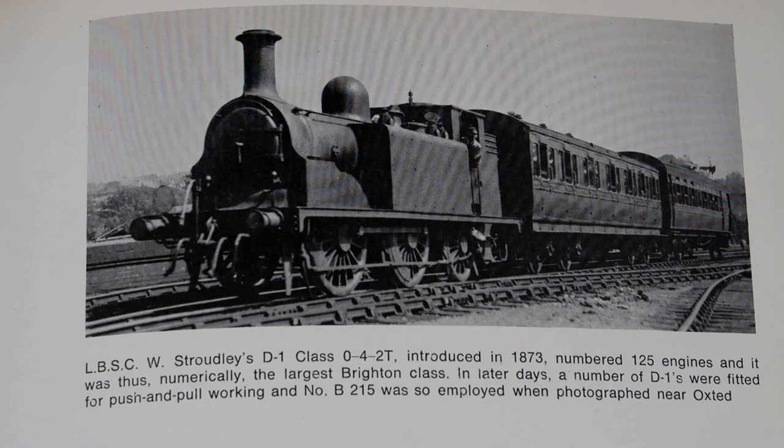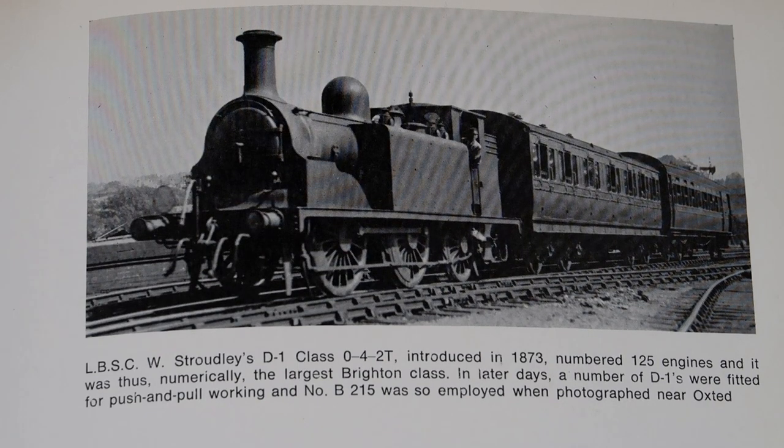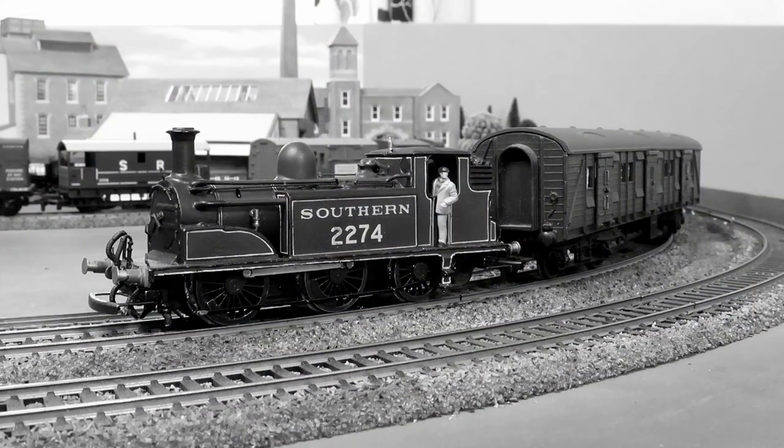Welcome to video number three in this series. We'll now swap designers, having seen three locomotives by Mr Drummond, now two of Stroudly's finest locomotives. You might expect to see Terriers, but no, we're going to look at their more powerful successors, the D1 class, known originally as D-tanks.